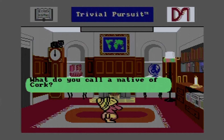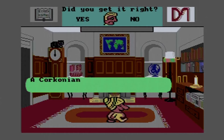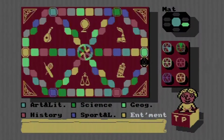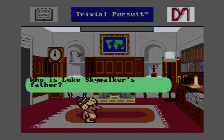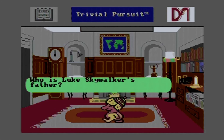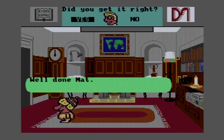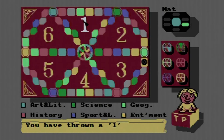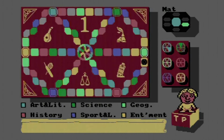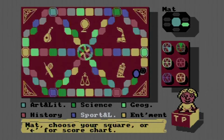When a token lands on a square, the player is asked a trivia question in the category matching the color of the space. The categories are art and literature, science, geography, history, sport, and entertainment. Answering correctly continues your turn; wrong means the next player goes. Landing on a category headquarters and answering correctly earns you a scoring wedge. Gray 'throw again' spaces give a further throw without a question. Once a player has all six wedges, they must land exactly on the central hub and correctly answer a category chosen by the other players to win.